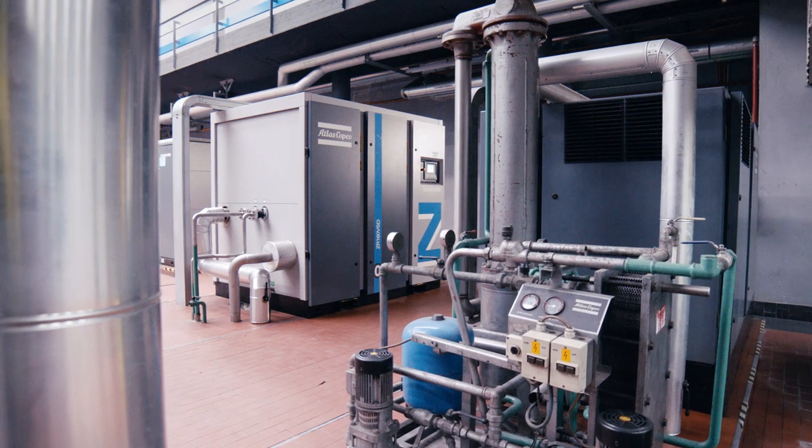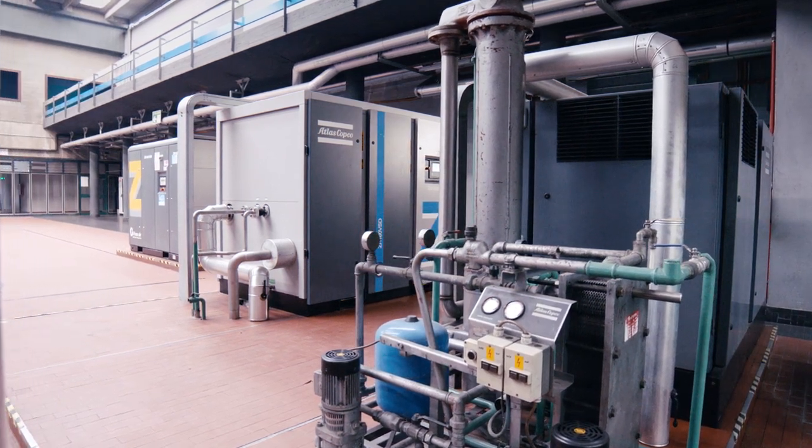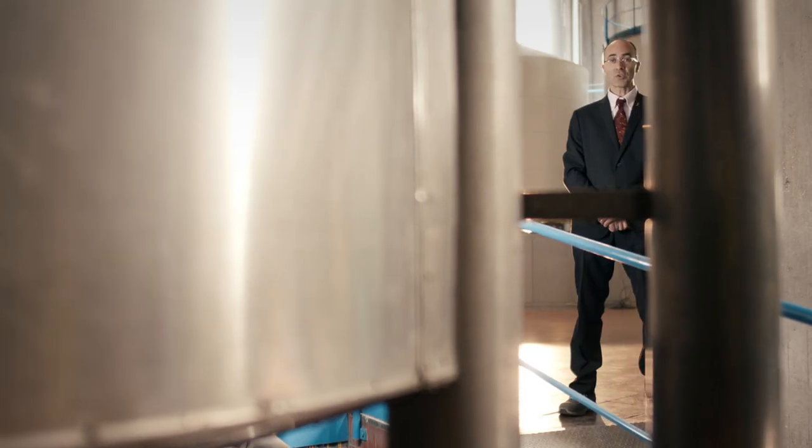There are three generations of machines installed here. Atlas Copco has always been an active partner — we offer continuous support from price-quote to maintenance. The result? Peroni's first-generation machines are still in operation today.